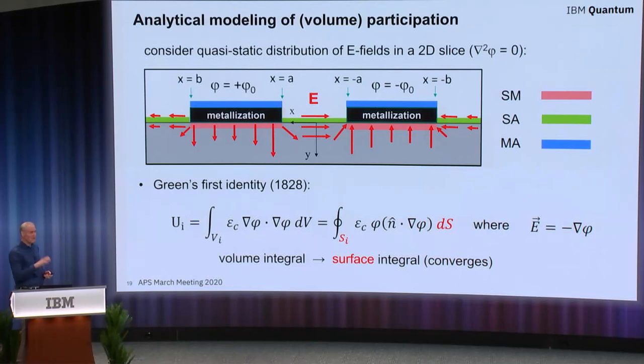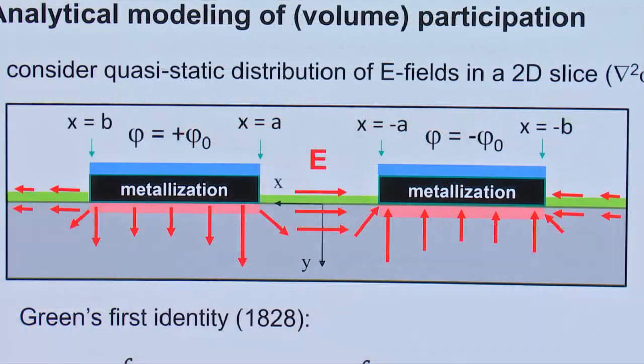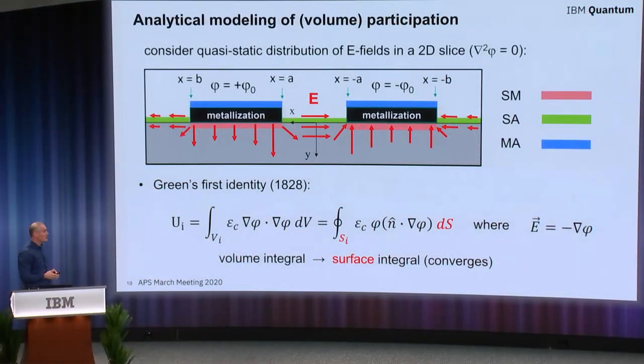If we take a two-dimensional slice of those shunting capacitors separated by a gap of value 2a, with pad widths of b minus a, and assume a quasi-static approximation — a snapshot in time of the electric field distribution — we can use math that's almost 200 years old to convert the volume integral for electric field energy into a surface integral. By using Green's first identity, you can convert some of the gradient of the potential, which is just the electric field, into potential — reducing the order of singularity in the integrand. The result is an integral that does converge, integrated over the surface encapsulating the volume of interest.